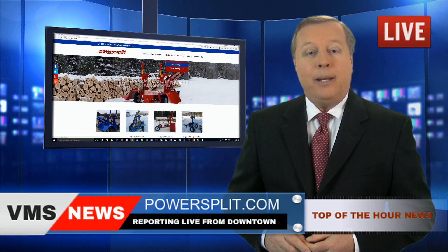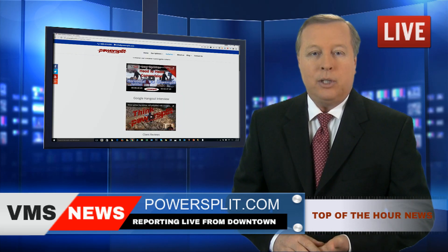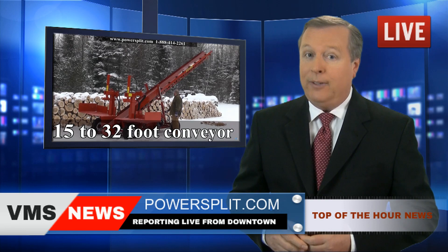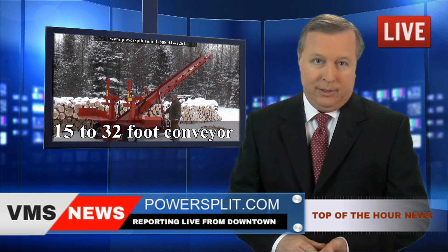On their website powersplit.com, you can view the footage of this real-time competition as well as more videos. And discover their famous double vertical self-propelled splitter with conveyor — their flagship, by far the favorite model of the professional firewood outfits.